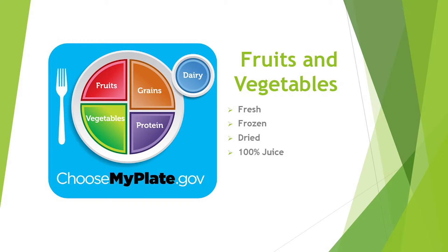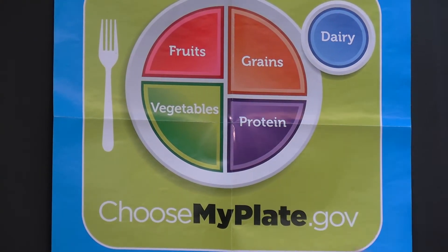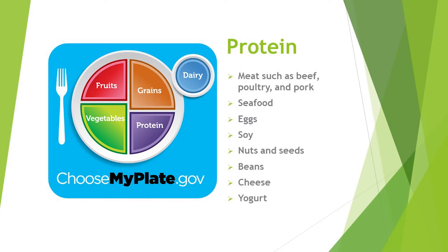Next, we're going to talk about protein. Protein is one quarter of the plate. Meat options include beef, poultry, seafood, and eggs. For non-meat options, there's soy and soy products, nuts and seeds, beans, eggs, cheese, peas, and yogurts — yogurt is also a source of protein.